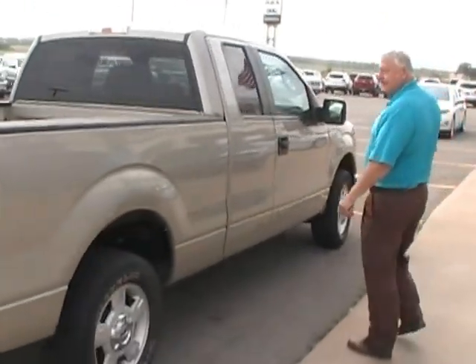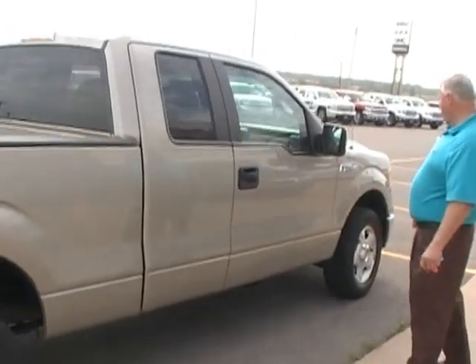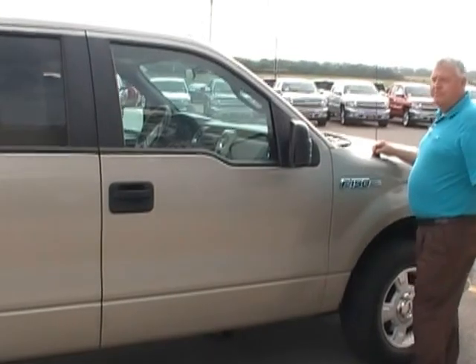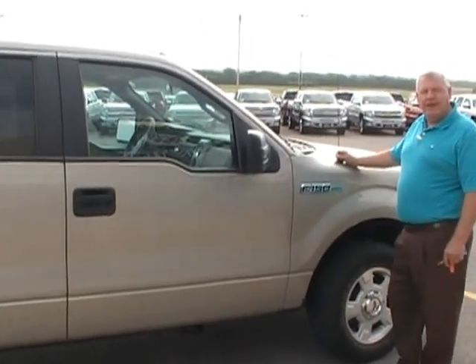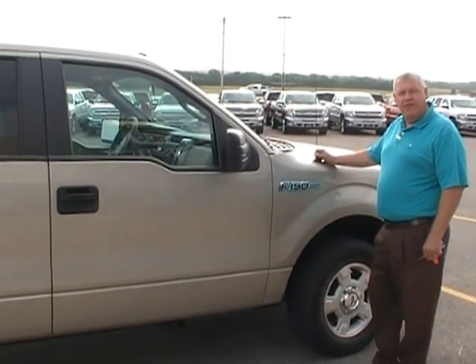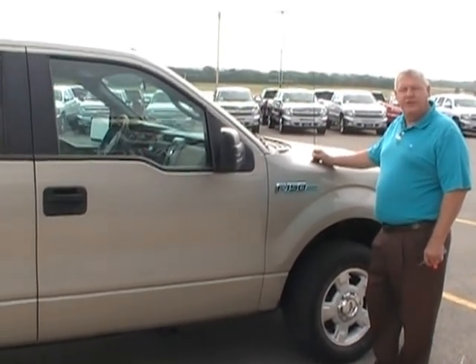It is a V8. This would be a good price for someone, so if you have any questions on it, you can call me at 405-375-3155, Dobrinski's of Kingfisher.